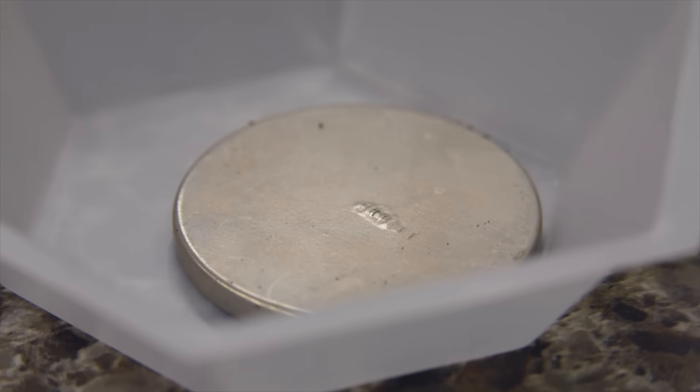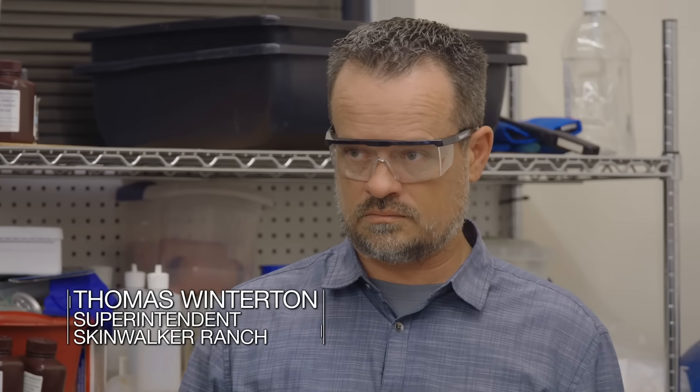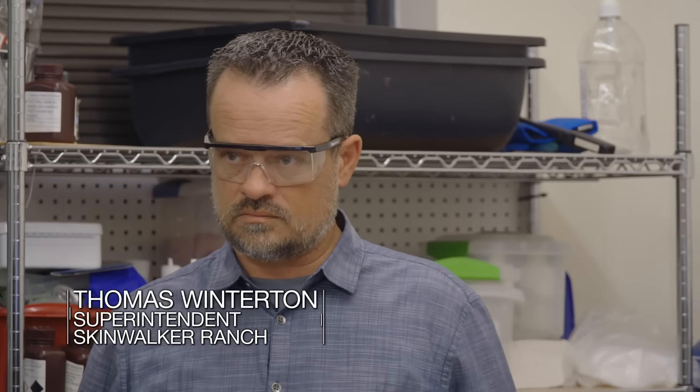This is called the Meissner effect, and that's what we're testing for. If the ceramic we found is a superconductor, we expect to see it push itself away from the magnet. Dr. Patchett placed a magnet right under the center of a dish, and then we placed the ceramic in the dish right above the magnet to see if it would push itself away.